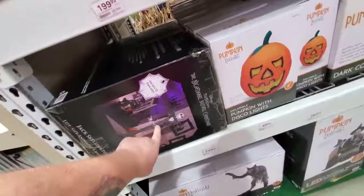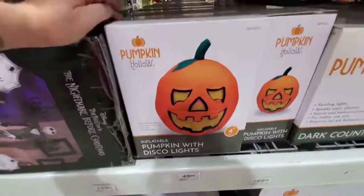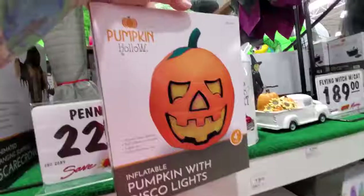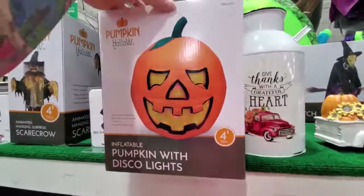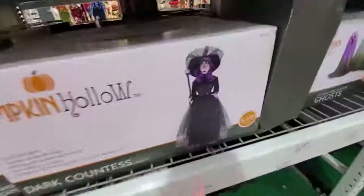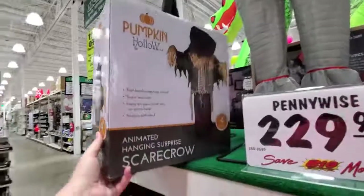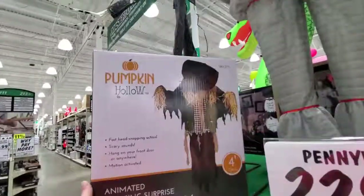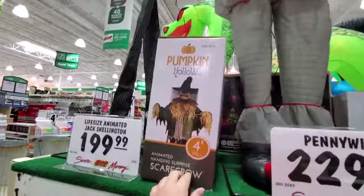We got Jack Skellington, and a pumpkin with disco lights - it's an inflatable with those swirling lights on the inside. Dark countess - she looks creepy, five and a half feet tall. Animated hanging surprise scarecrow - I see his head is down and then he jumps up at you. I wish they had that one set up, I'd like to see that.